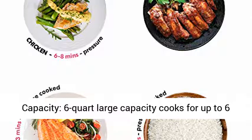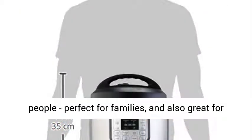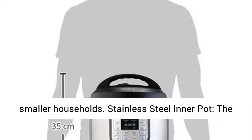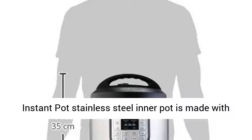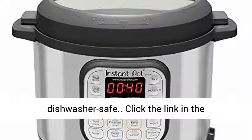Most popular size capacity — the 6-quart large capacity cooks for up to 6 people, perfect for families, and also great for meal prepping and batch cooking for singles and smaller households. The Instant Pot Stainless Steel Inner Pot is made with a 3-ply bottom for durability and is healthy and dishwasher safe.